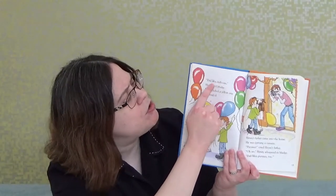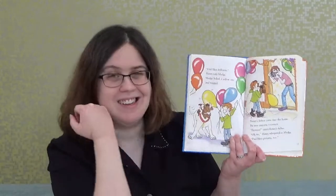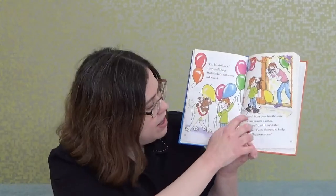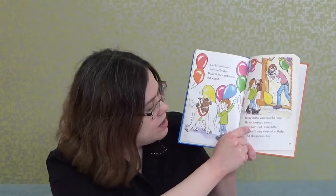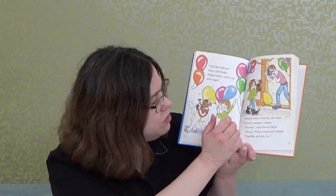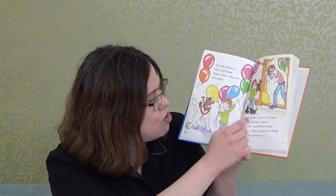'Dad likes balloons,' Henry told Mudge. Mudge licked a yellow one and wagged. Balloons don't taste very good, huh, boys and girls? Henry's father came into the house carrying a camera. 'Pictures!' cried Henry's father. 'Oh no,' Henry whispered. 'Dad likes pictures too.'